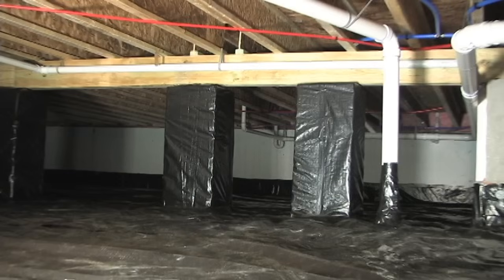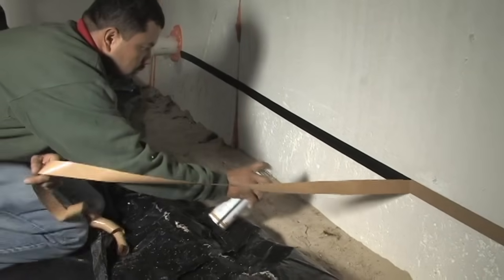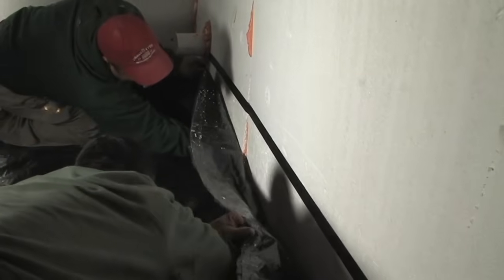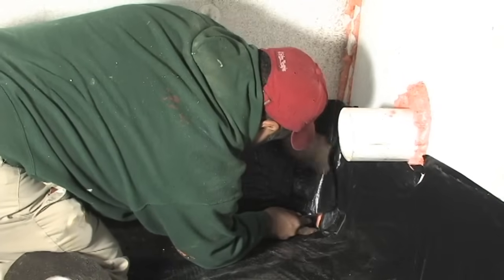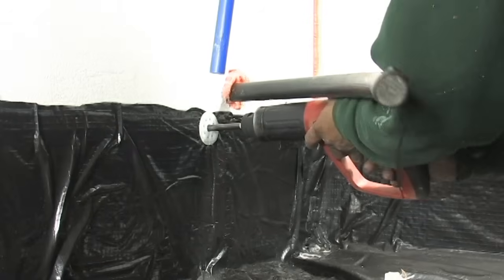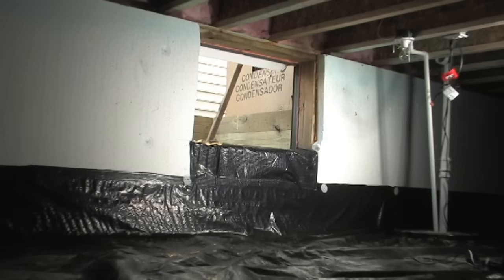A Class 1 vapor retarder must be installed over all exposed earth to minimize ground moisture in the crawl space. A 6-mil thick sheet of polyethylene is the minimum required by code. The earth should be cleared of all vegetation and organic material before installing the vapor retarder. All seams are taped and the edges are sealed to the foundation walls or wall insulation, providing a continuous moisture barrier.